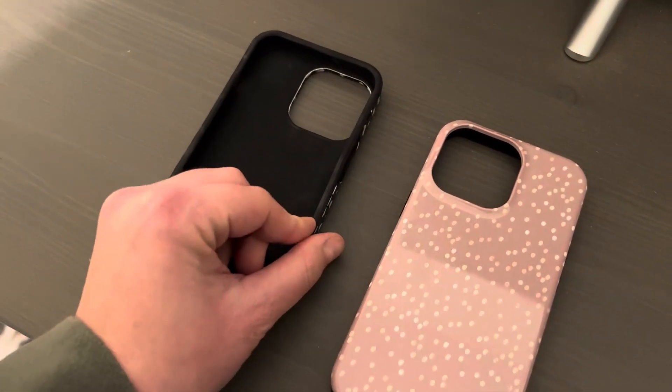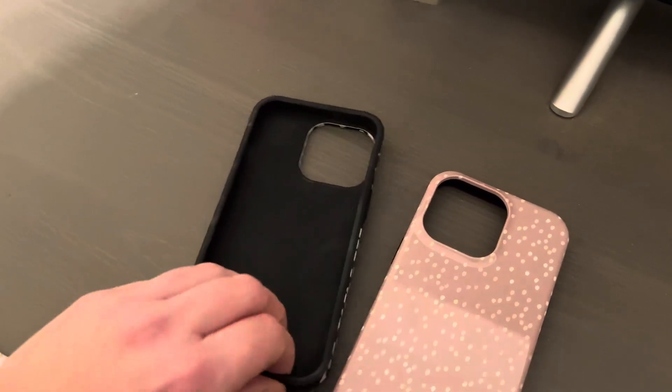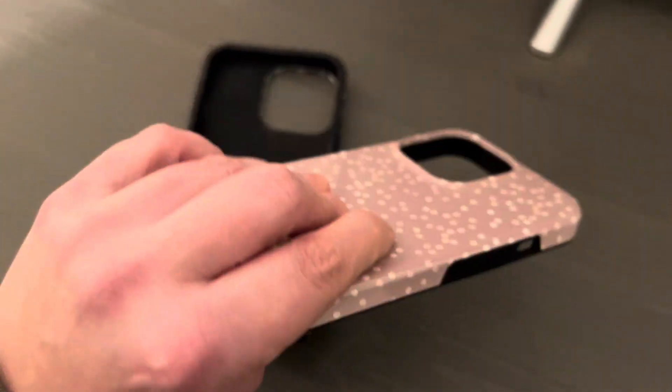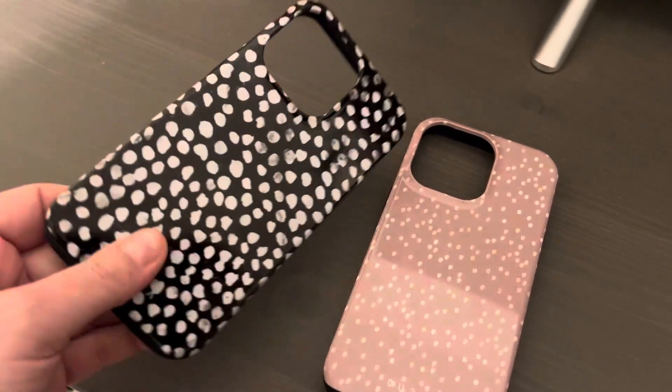It has a lip on it right here so that it stops your phone from hitting the ground. I highly recommend these — they are super well built. Like, you can see they don't bend. Just really well made.